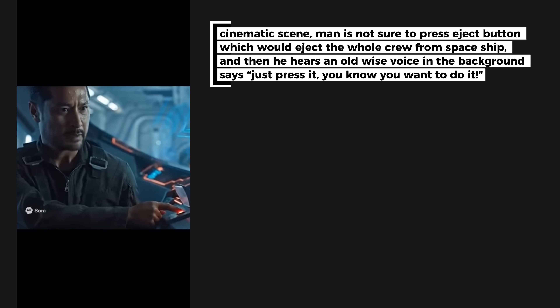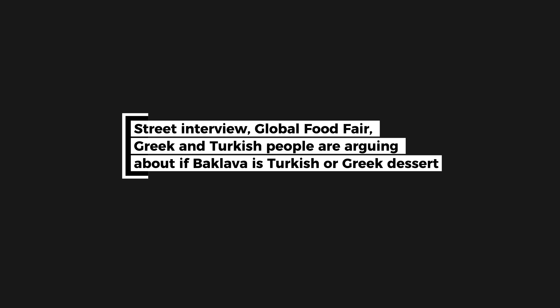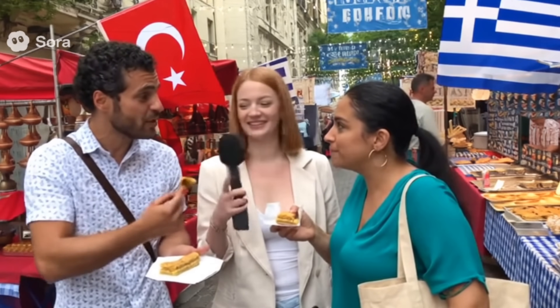Sora 2 makes mistakes, but it understands local context very well. For example, in a video about baklava, characters debate its origins: 'Baklava is Turkish, we invented it in the palace kitchens.' — 'Your kitchens borrowed it from the Byzantine Greeks; filo and honey were ours long before the Ottomans showed up.'